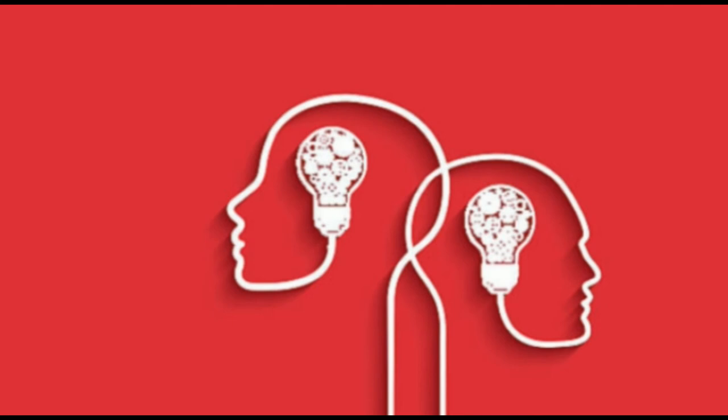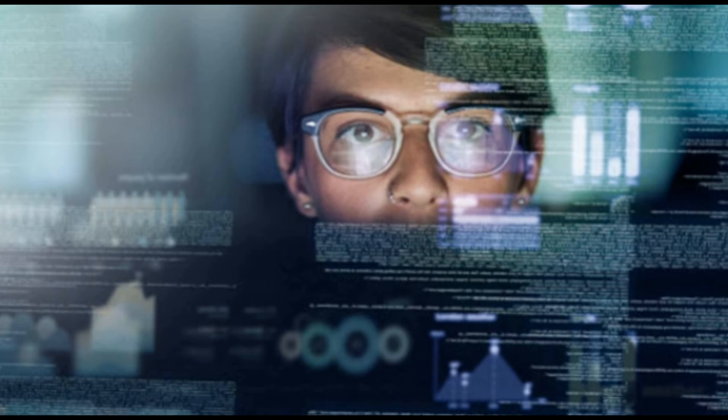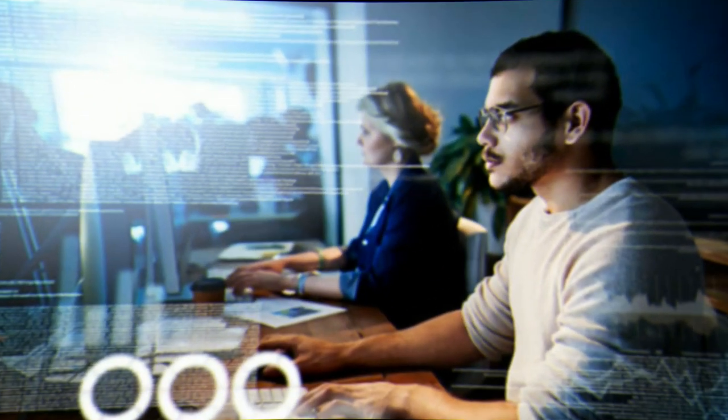There is currently a significant shortage in digital skills. Consequently, you will certainly stand out to employers if you possess digital skills that are in demand. Digital skills can include web design, programming, cybersecurity, affiliate marketing, SEO, SEM, CRM platform management, and online customer service. There could be more to digital skills — for example, machine learning, artificial intelligence, internet of things, and coding. Such skills are in demand across most industries.